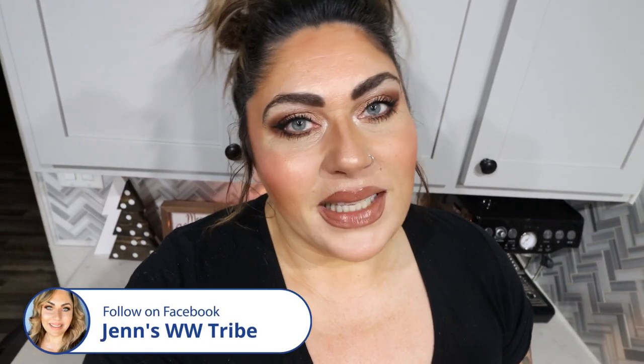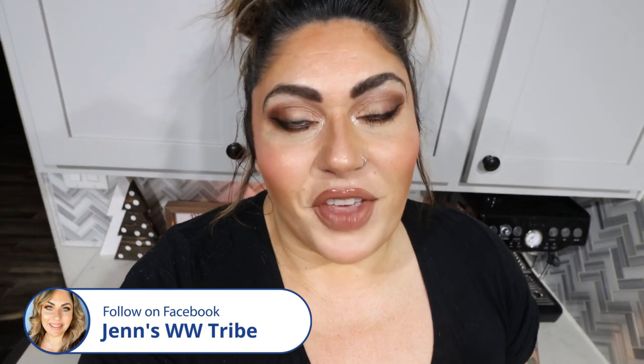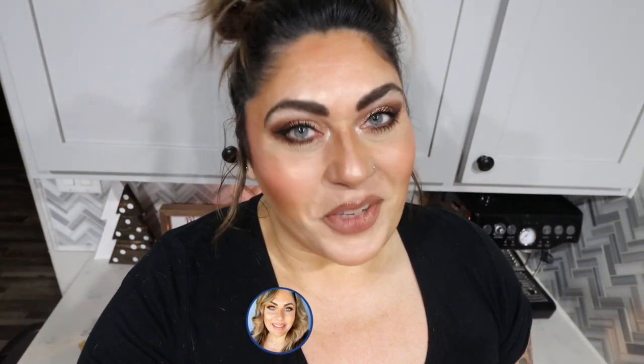You can also chat with me directly with one-on-one coaching. Links and discounts to my favorite things are down below. And lastly, head on over and join us on Facebook — we'd love to have you. So let's jump in to this week's meal prep.